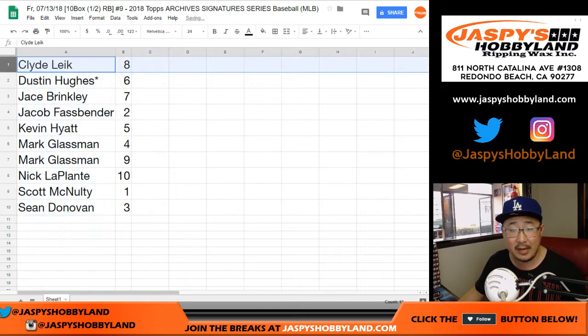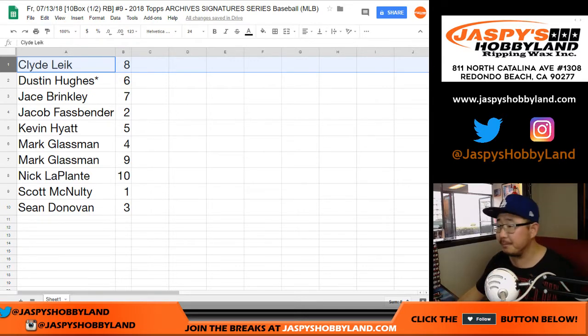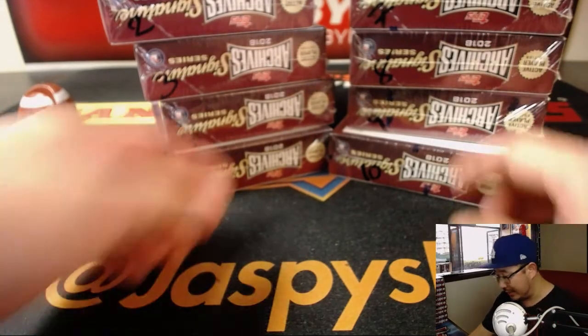Let's sort by first names — we're going to do these alphabetically. Trade window closed. Alright, so Clyde, you're up first with box 8.